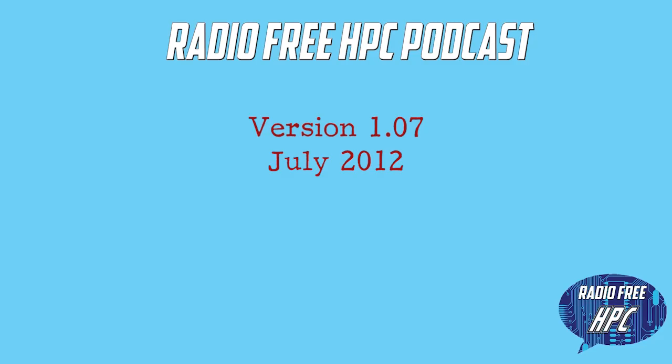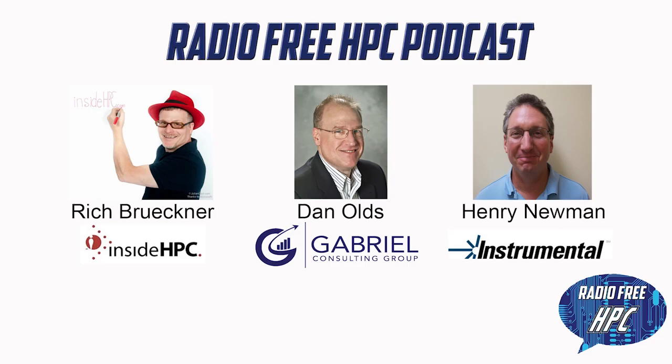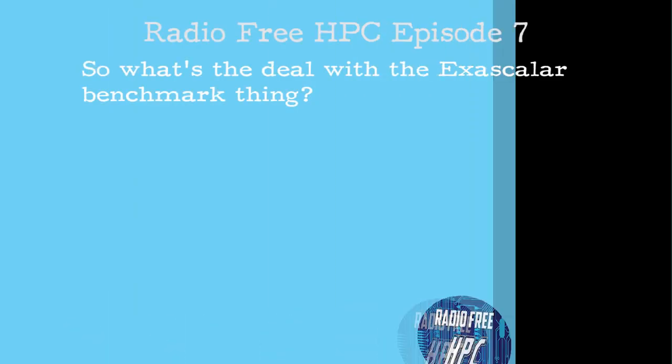Hello again and welcome to Radio Free HPC. This is where we talk about supercomputing, high-performance computing, and other technology topics. I'm your Toastmaster, Rich Bruckner from Inside HPC, with my co-host Dan Olds from Gabriel Consulting and Henry Newman from Instrumental. Now let's get to the show.